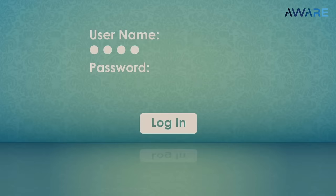Another challenge is with passwords. Passwords can be forgotten, hacked, or shared. Biometrics offer an increased level of security.